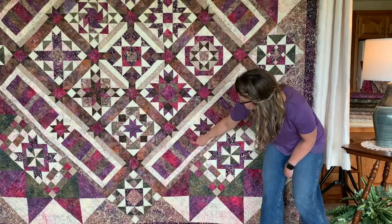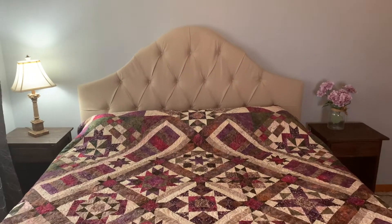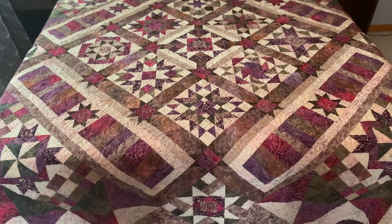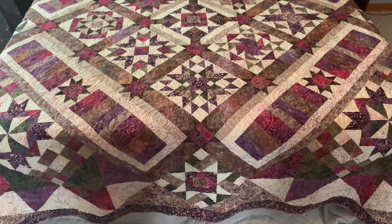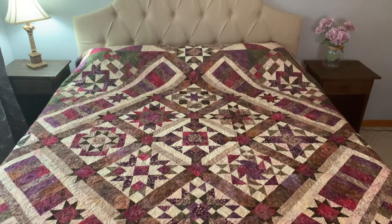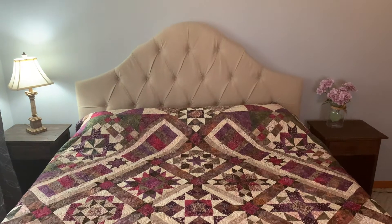The beautiful white star coordinating blocks act as cornerstones to the beautiful piano key with accent star section. Here's a sneak peek of just how beautiful the Plum Fusion quilt is on a king bed. You can see the on-point center hits the pillow turn and right at the edge of the bed, and those pretty piano key sections frame the big borders.